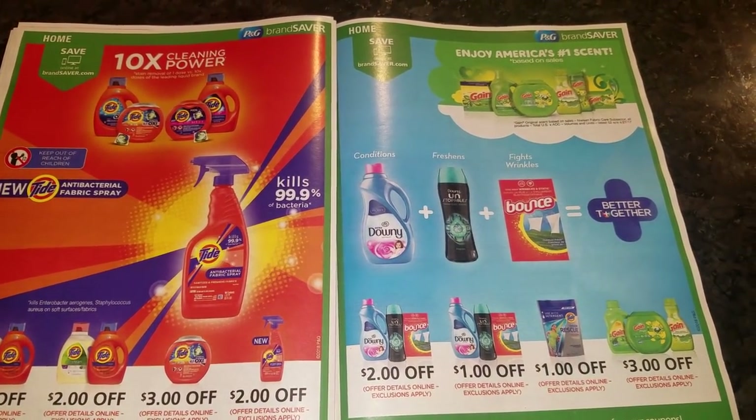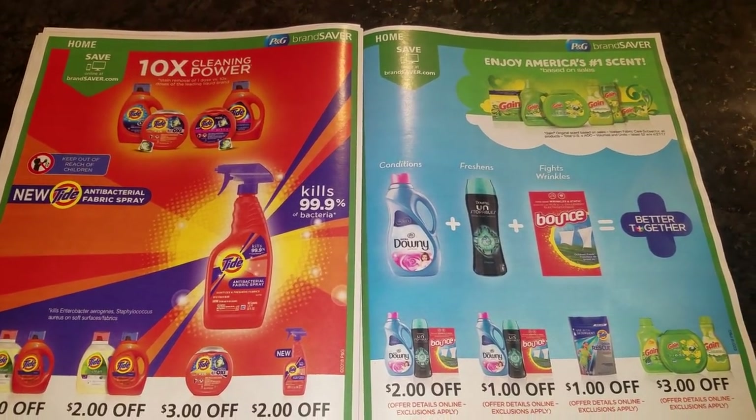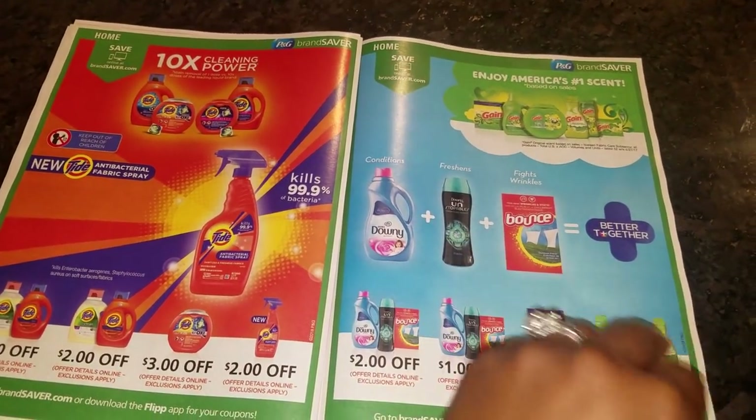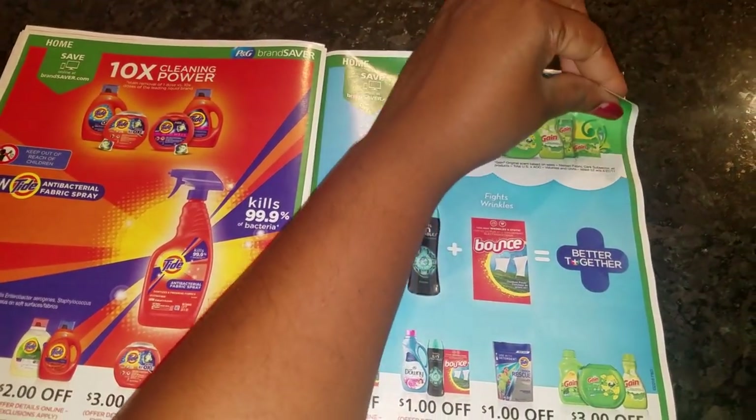This is a deal breaker, you guys — they don't have it here either. This is just a waste of paper, a waste of my time, and a waste of your time. And obviously it's going to be a waste of money because we ain't got the coupon.